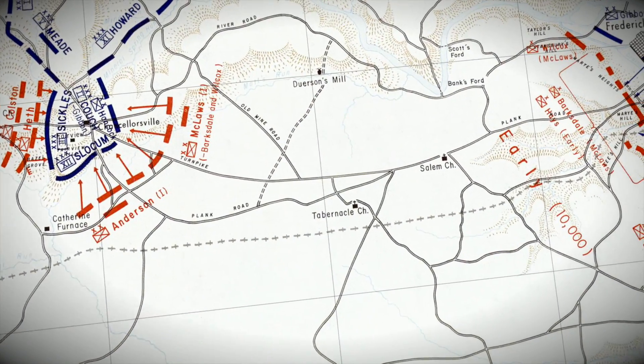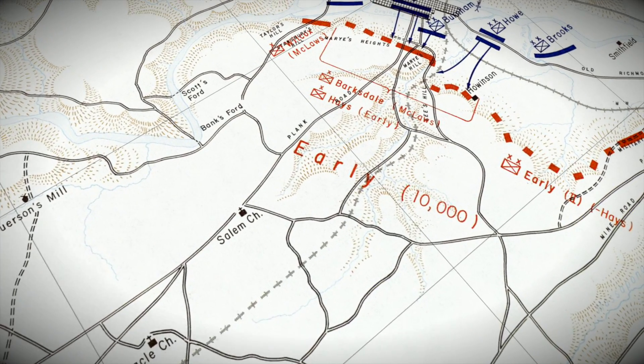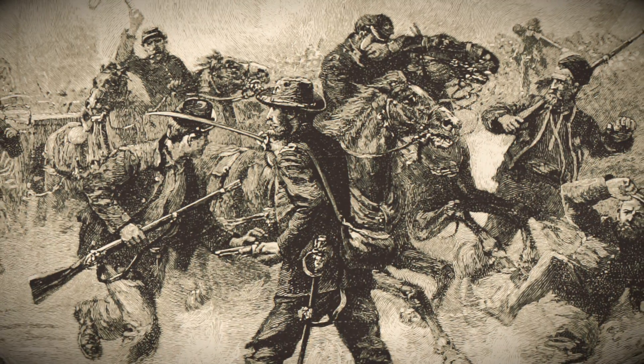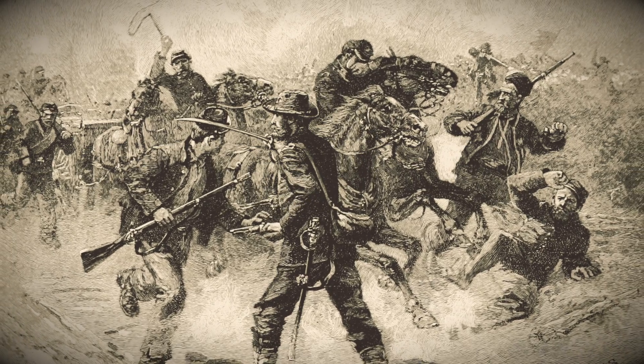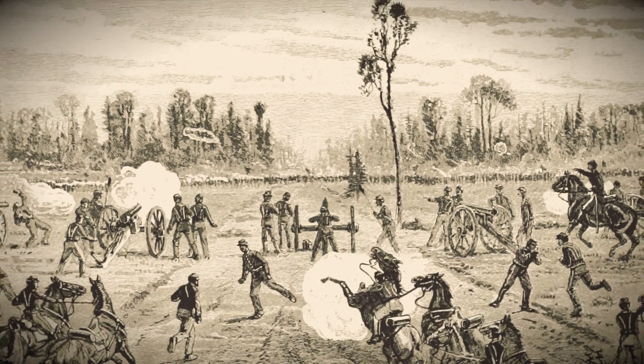On May 3rd, Confederate General Lee reinforced Confederate Major General Jubal Early, who was on his left near Maury's Heights. Other tactical maneuvers were made by General Lee to position Confederate troops to the best advantage at Chancellorsville and nearby Fredericksburg.